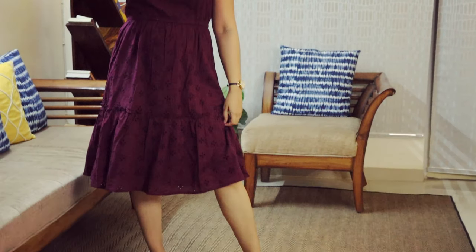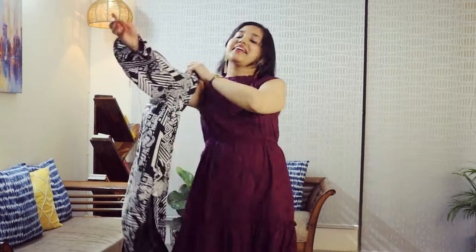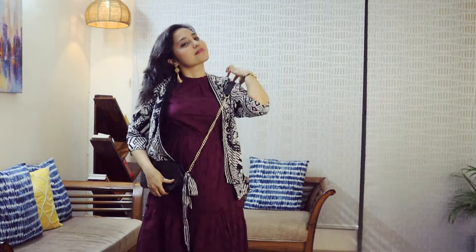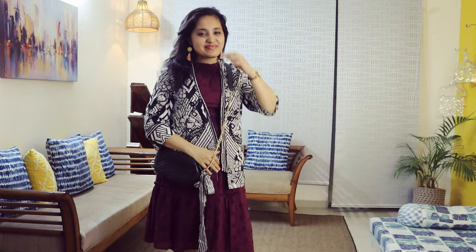Then, midi dresses. Midi dresses are perfect for traveling because they are very comfortable. If you don't want to wear cut sleeves, then you can style it like this. I took it from Sarojani. I have a black color first, and I think the look is complete. I have to wear tassel earrings. You can wear black color heels or sneakers according to your comfort. This is such a smart way to style any kind of midi dress.